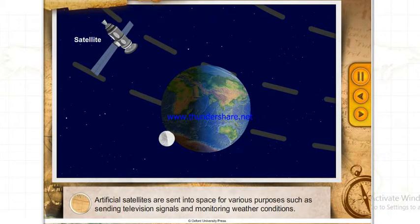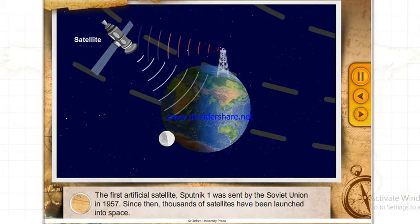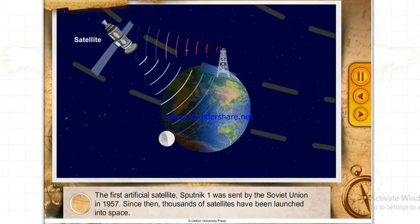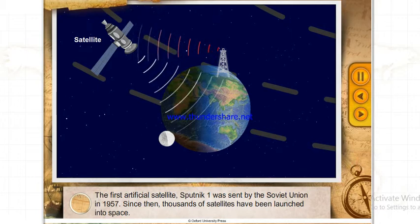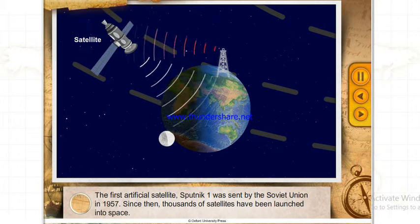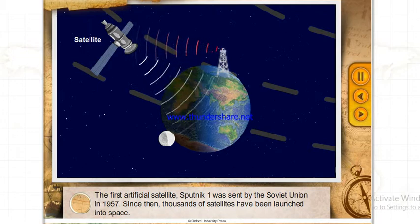Artificial satellites are sent into space for various purposes, such as sending television signals and monitoring weather conditions. The first artificial satellite, Sputnik 1, was sent by the Soviet Union in 1957. Since then, thousands of satellites have been launched into space.